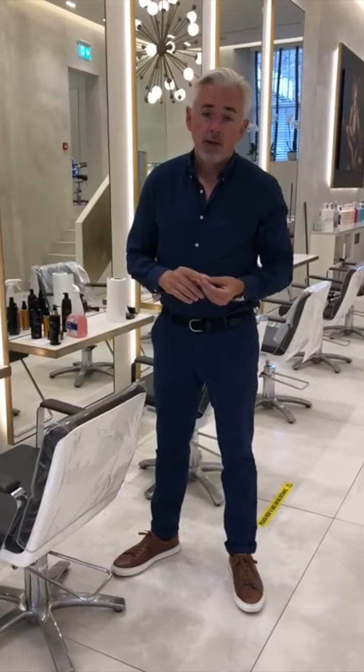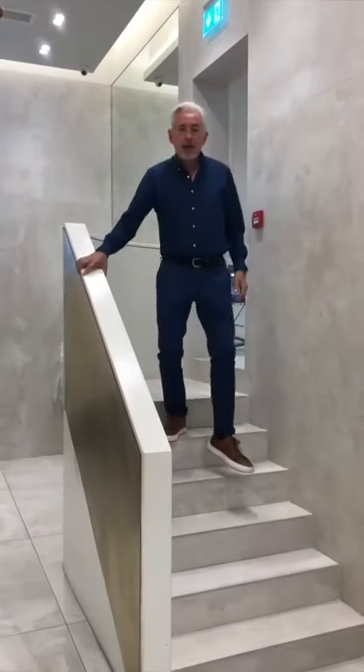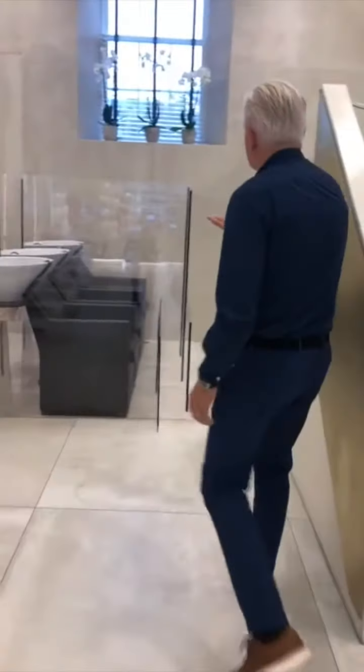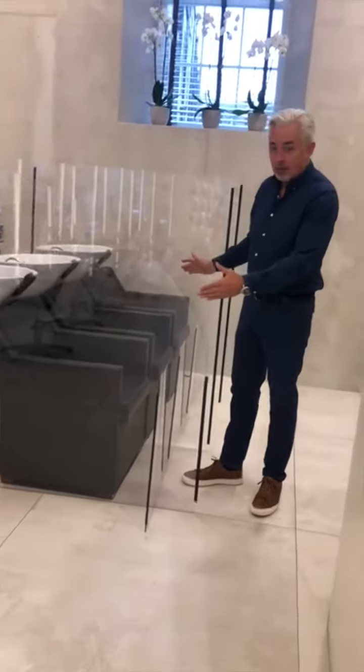We're not allowed to give you refreshments in the salon, but we do have glasses of water for anyone that wants one with a disposable cup. Another great aspect of our PPE in the salon is that we've introduced these breath screens into the salon so that everybody has their own space and it feels safe.